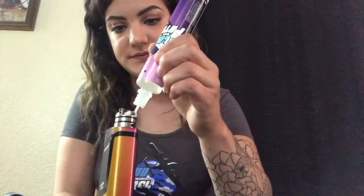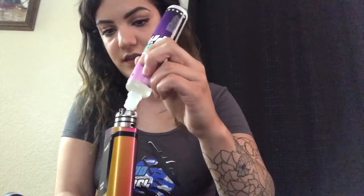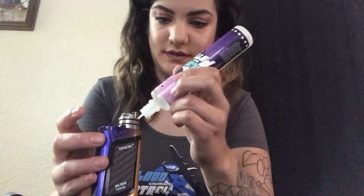I'm setting this to about 70 watts. I have my Tsunami RDA on there. Again, this is the Betty Blue, and this is brand new cotton, so I just gotta get it moist.